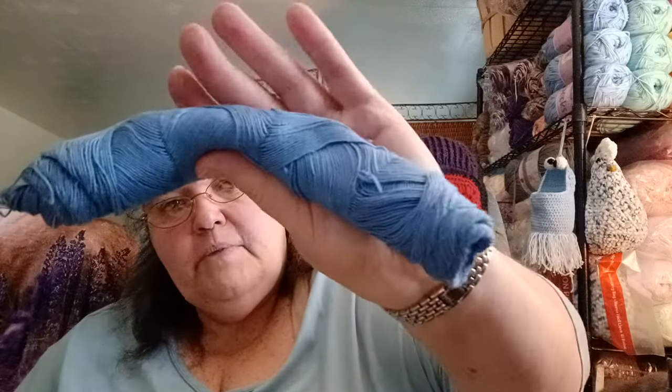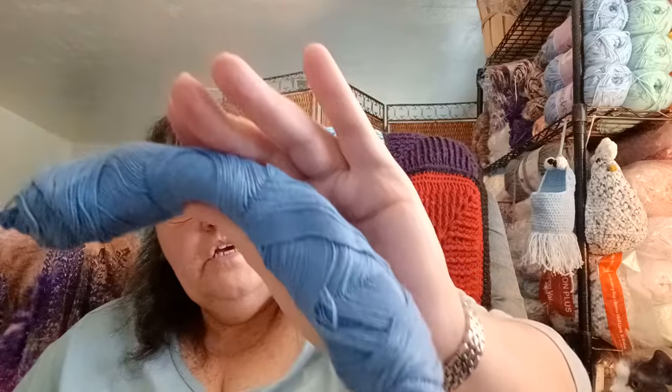This one doesn't have a ball band, but I think this is the Red Heart Luster yarn — I'm not 100% sure. However, it is an extremely thin, thin yarn — very lace weight.